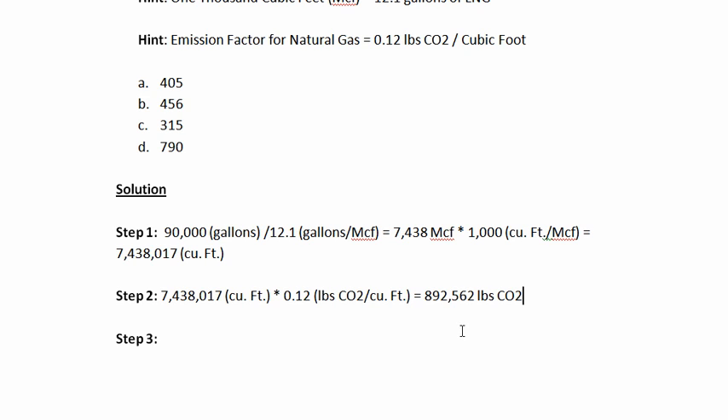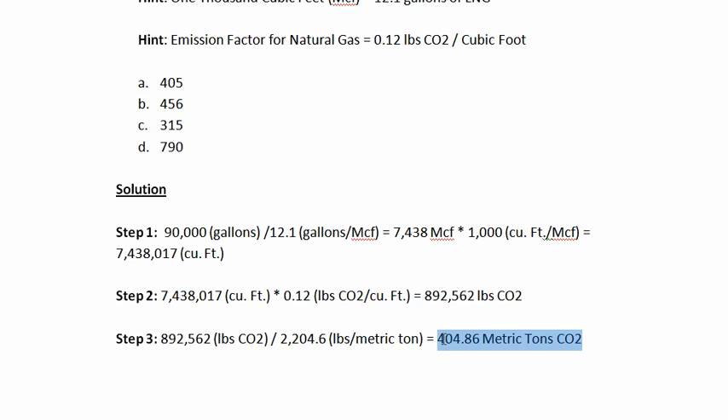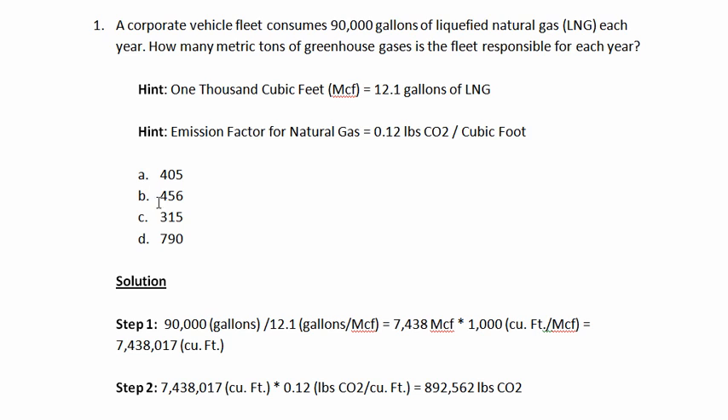However, we did ask for metric tons, so let's convert that. We have 892,562 pounds of carbon dioxide. We're simply going to divide that by 2,204.6 — the number of pounds in a metric ton. That gives us 404.86 metric tons of carbon dioxide. So that's our answer: this particular vehicle fleet is responsible for 404.86 metric tons of carbon dioxide each year, and that was answer A in the problem.